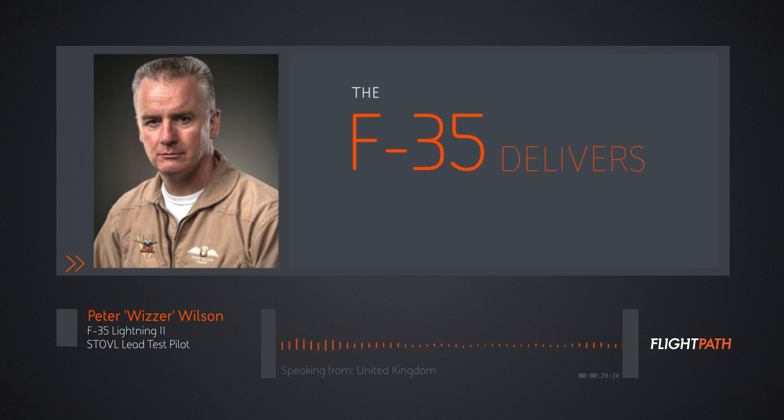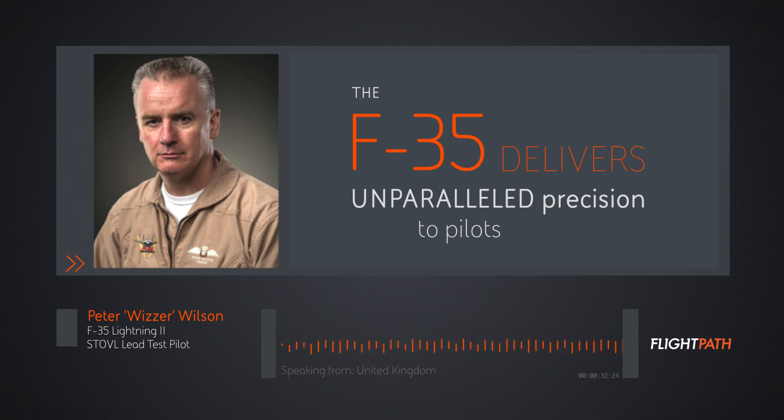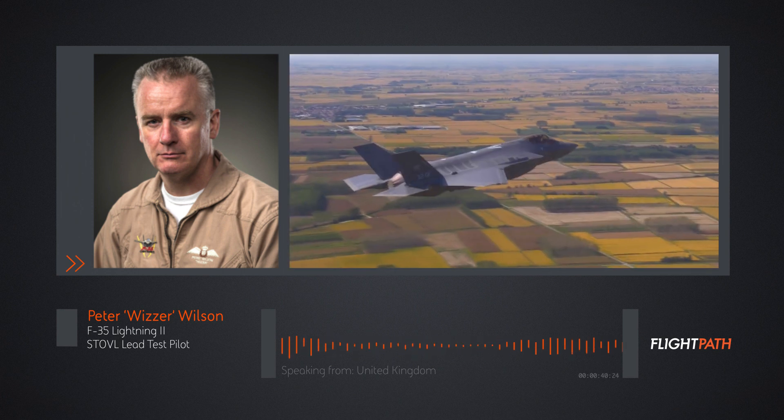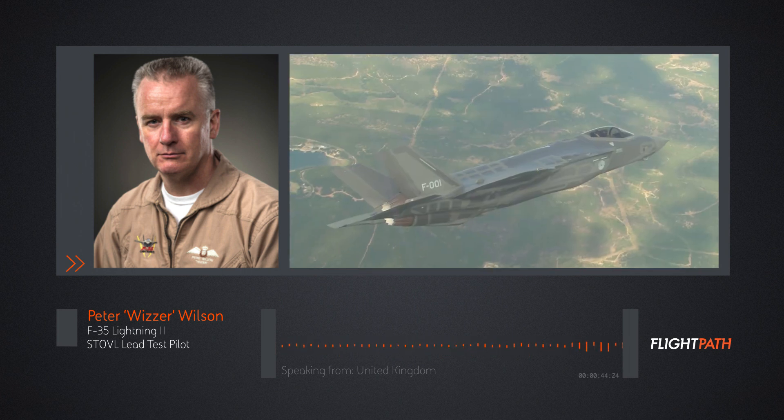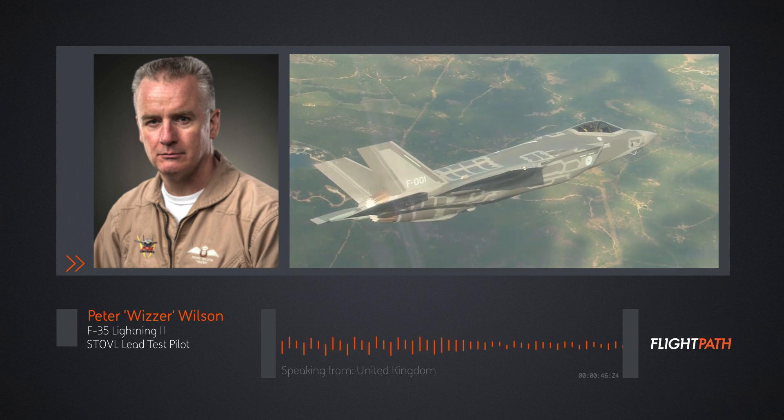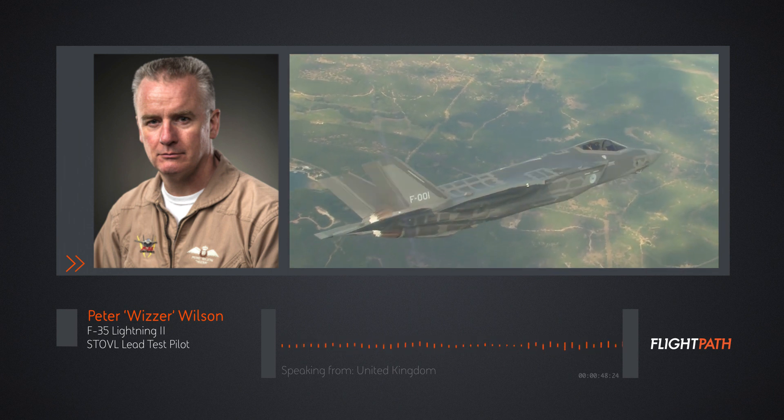The airplane is extremely precise to fly, and I'm really talking about in the hover — so I'm talking about the F-35B particularly — but it's across the board: under any circumstances, whenever you ask it to do something, it does it very precisely and in a way that's very predictable, which is extremely nice for the pilots and just one of the characteristics that you want in your airplane.